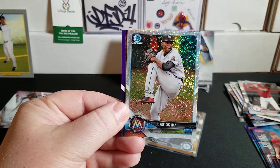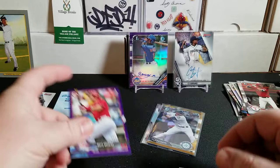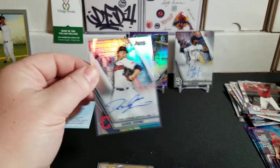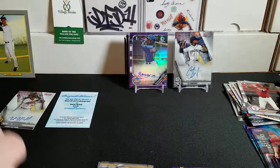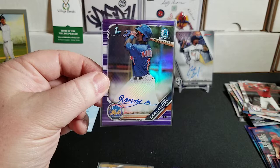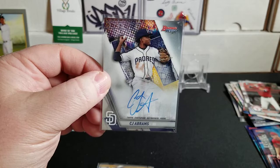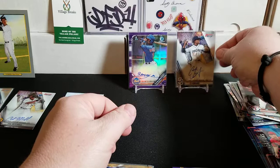We got the Jorge Guzman White Sparkle out of 2018 Bowman Draft, the Reese Hoskins numbered to 250 purple paper parallel, a Mitch Haniger Gold Refractor out of Bowman Chrome, our first auto Daniel Espino — pitcher for the Indians — a refractor, plus the Hunter Bishop redemption, the Ronnie Mauricio purple 152 of 250, and the CJ Abrams Bowman's Best base auto. Out of that, we got five autos and only one of them was a pitcher. I'll take it.